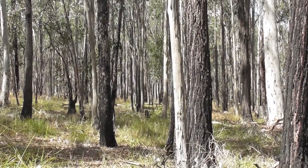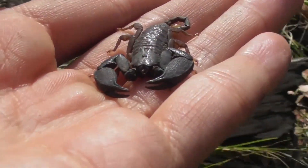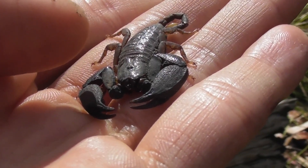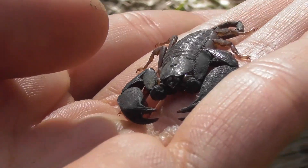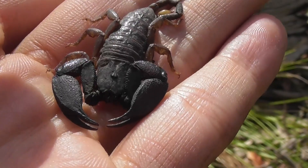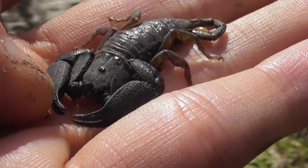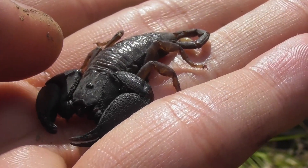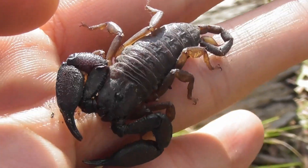It's like this entire forest is just conspiring to interrupt my recordings. So it is very possible that the little babies that were under the log with this girl could well be her offspring. And like all scorpions, they exhibit some pretty extensive parental care. They give live birth and will carry their babies atop their backs until they develop to the point that they are ready to fend for themselves.